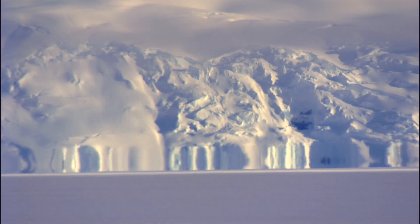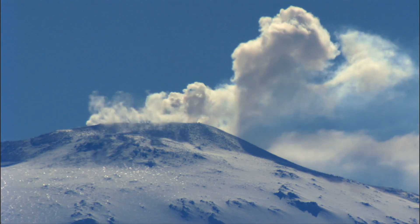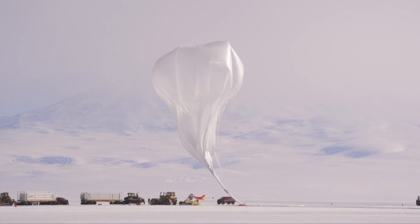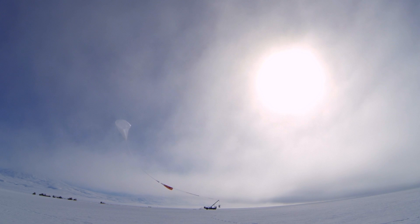It's the coldest, driest, highest, and windiest continent on Earth. Despite its reputation for the fiercest weather on the planet, Antarctica is a hot spot for scientific ballooning. The reason is Antarctica's circumpolar winds.